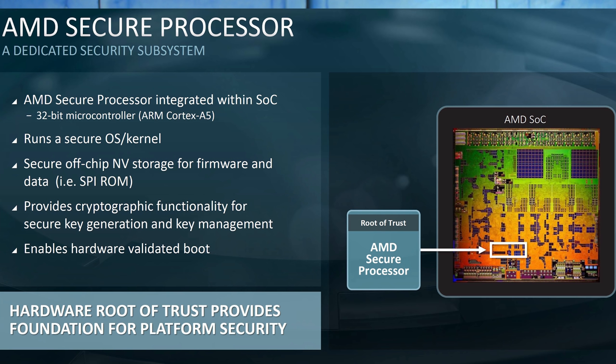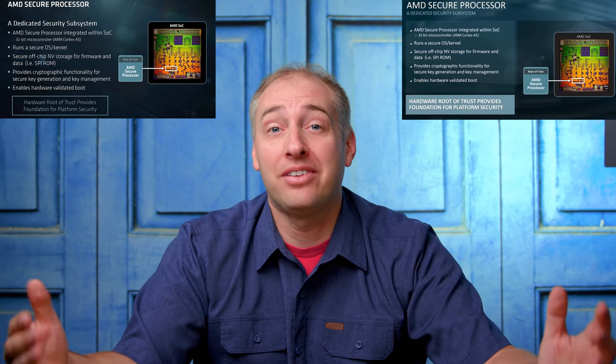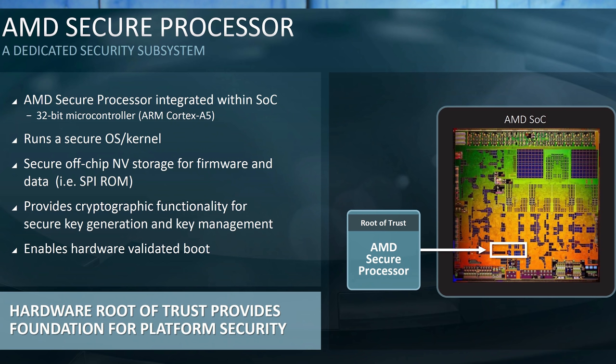So inside the AMD EPYC processor there is what's called a secure processor. AMD EPYC CPUs, while they are x86, also have an embedded ARM Cortex-A5 microcontroller that runs its own OS and is largely independent of the main system. This is AMD's secure processor — the backbone of AMD's security push — and it provides features like key management and a hardware root of trust for the platform. Security-minded folks will note that an embedded microcontroller running its own kernel is another attack surface, and there have been folks who've gotten in, but AMD has patched it.